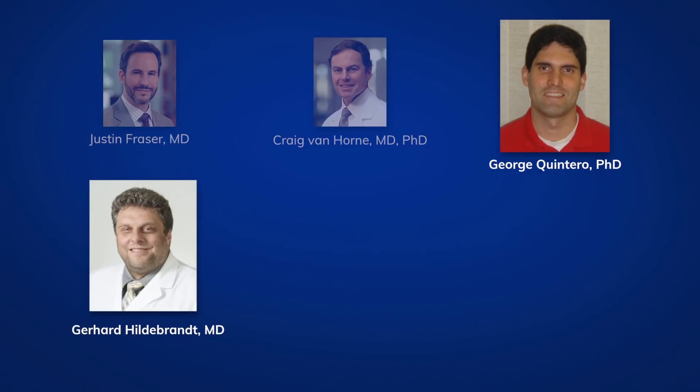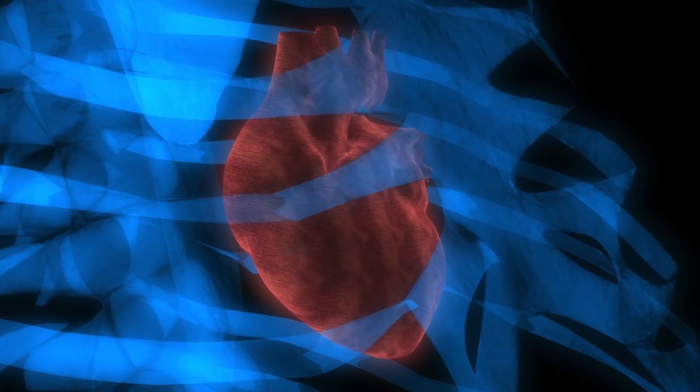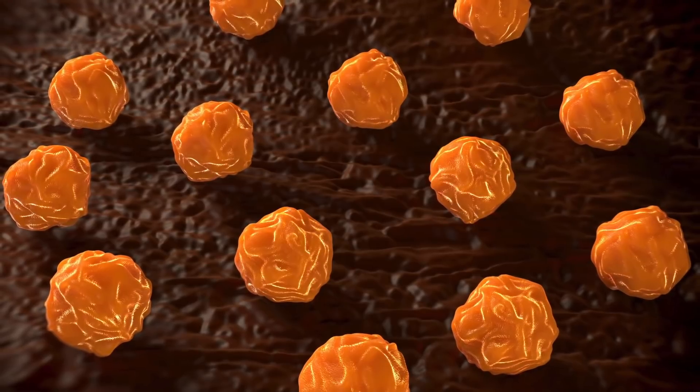Then we stumbled onto looking at bone marrow transplants. Quintero reached out to Dr. Hildebrandt, division chief of blood and marrow transplantation, who connected him to Dr. Roger Herzig and Rita Hill. We've always been interested in what other properties these cells possess beyond reconstituting blood. These cells can be made to grow into other types of cells and have been used in spinal cord injuries and damaged hearts. This project uses the cells in a novel way — it's scientifically intriguing.